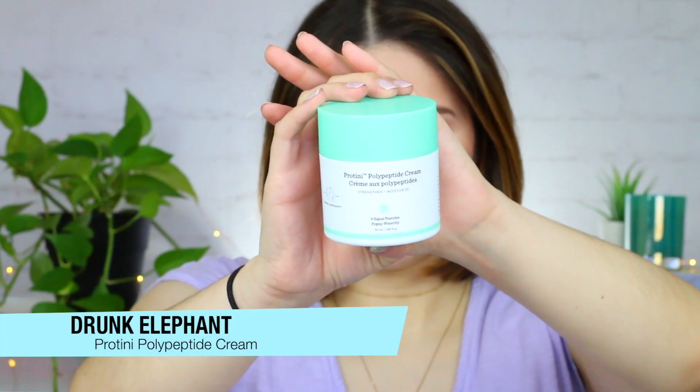I actually did a full review of this along with a couple other Ordinary products, so if you want to go check that video out, I'm going to suggest that down below as well. And if you guys have watched my channel before, you have definitely seen me recommend this product from Drunk Elephant. It is their Protini Polypeptide Moisturizer. This is one of the most incredible moisturizers I've ever had. Once I started using it, I couldn't believe how soft my skin could feel. It's definitely helped improve my overall skin texture and elasticity, and I feel like my skin has looked younger the longer I've used this.